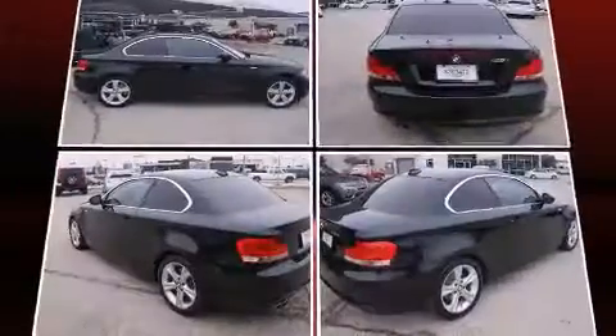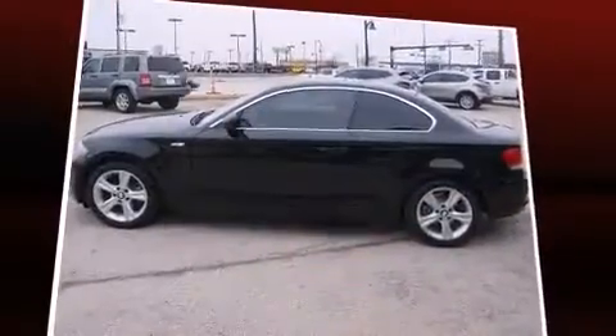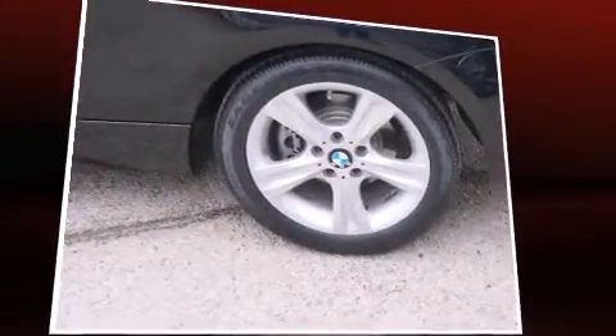BMW made sure to keep road handling and sportiness at the top of its priority list. Smooth gear shifts are achieved thanks to the refined 6-cylinder engine, and for added security, dynamic stability control supplements the drivetrain.